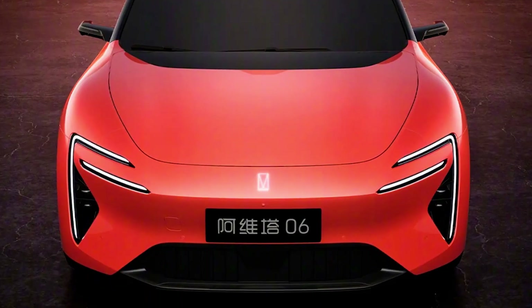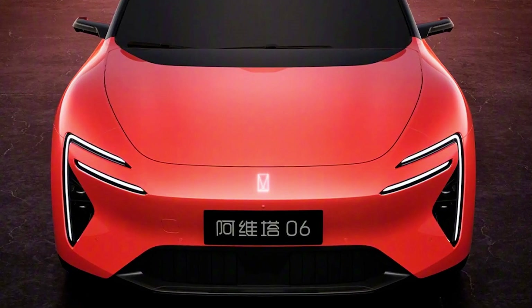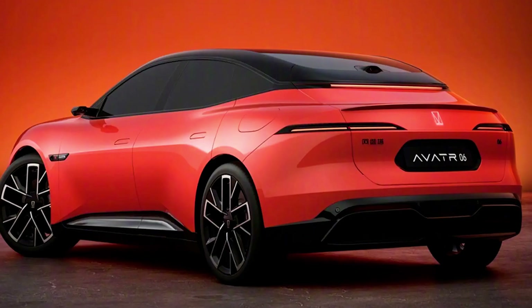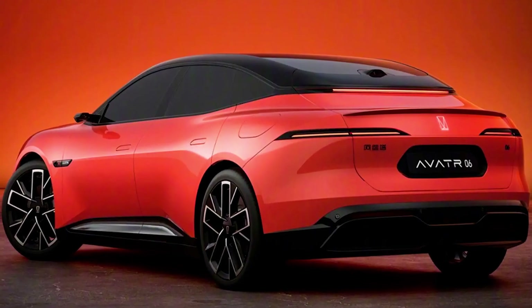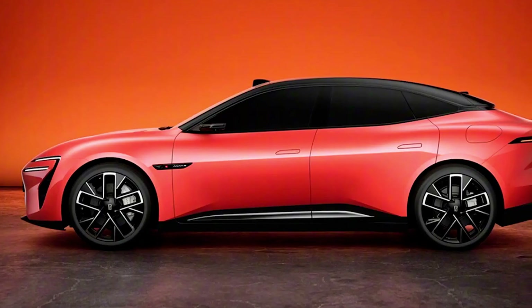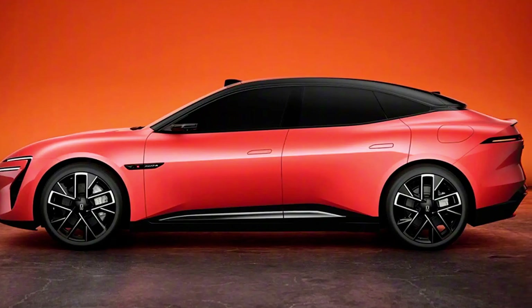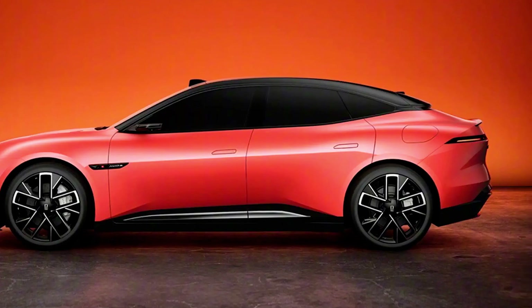Now, on to the juicy details. The Avator 06 isn't just a pretty face — it's available in two versions. Depending on how much horsepower you need in your life, you can choose between the 338-horsepower rear-wheel drive or go all out with the 590-horsepower all-wheel drive. The electric version comes with an 82-kWh battery, offering a range of 600–650 kilometers, about 373–404 miles. That's a road trip waiting to happen.